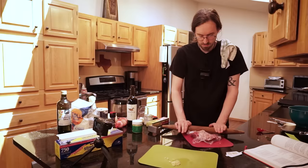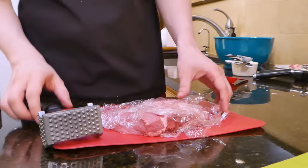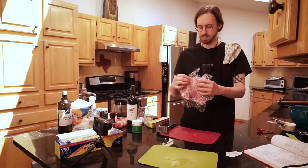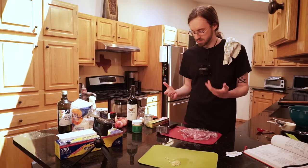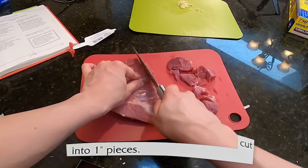The rolling pin was really ineffective, it stuck to the plastic wrap making it hard to use, and also it's just way less badass than hitting your food with a hammer. Not quite half an inch, closer to an inch, but that's what's gonna happen. Cut lamb into one inch pieces.